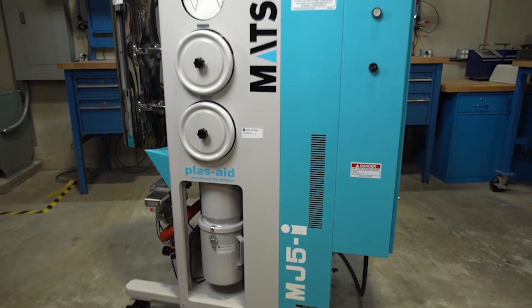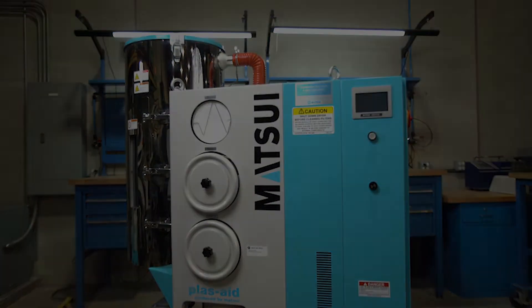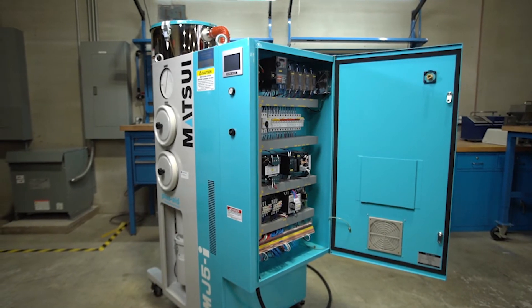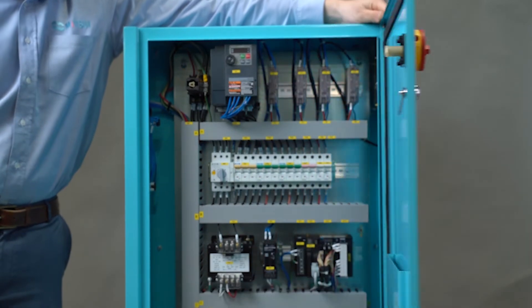The Matsui MJ5i series are intelligent dryers with next-generation technology for faster, more efficient drying using up to 75% less energy. The Matsui MJ5i dehumidifiers are the first to feature intelligent, self-controlled technology that autonomously determines and maintains optimal drying conditions with no operator involvement.